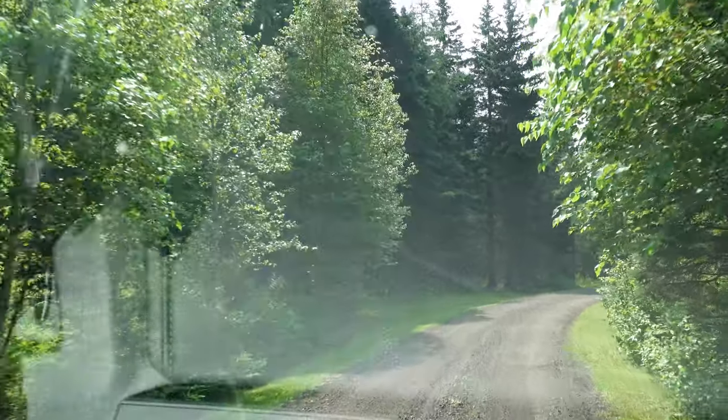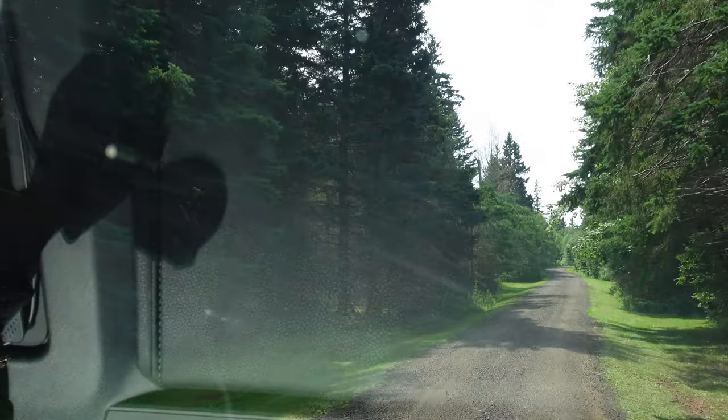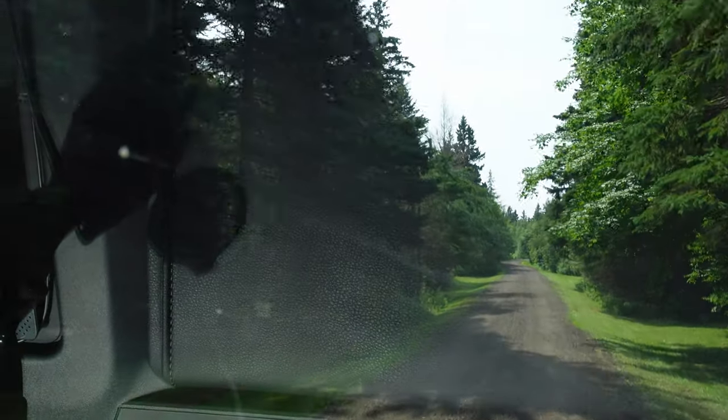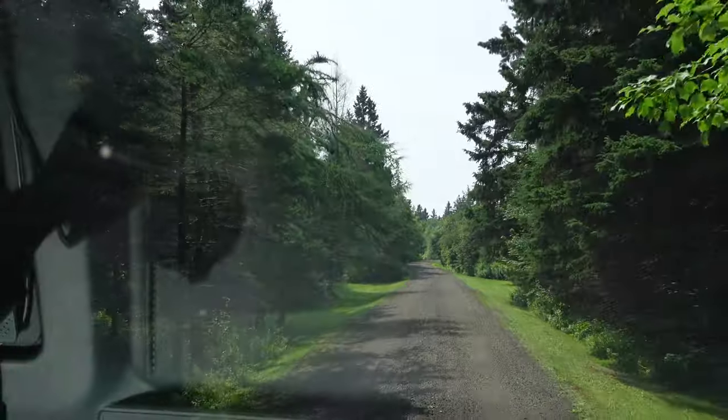We're going to drive down to the absolute front of our parcel. As you can see, we're surrounded with mature trees — a lot of pine and fir, which is typical for this area.